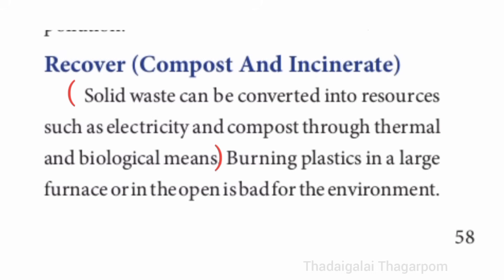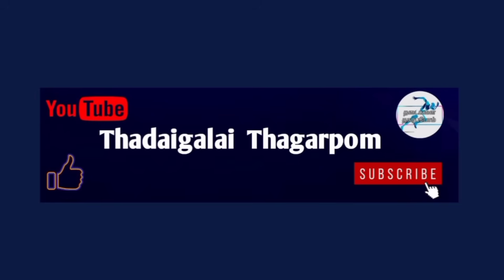This is the second long answer question. This video is very useful. Please press the like, share and subscribe. Thank you.